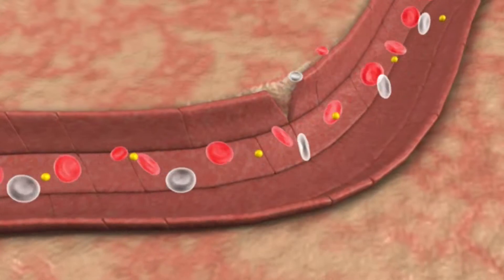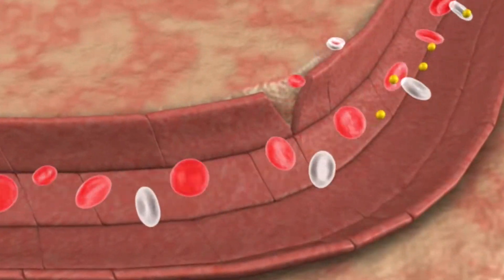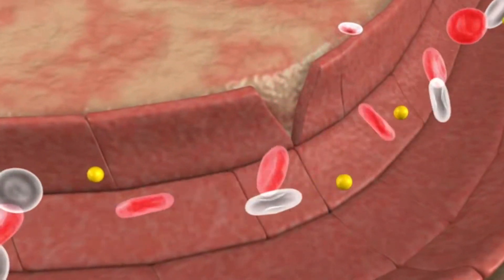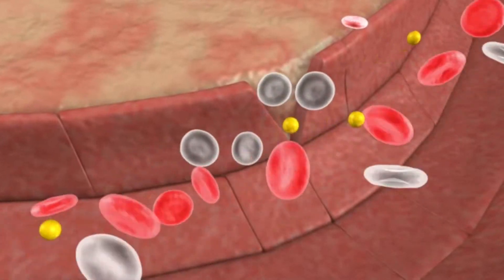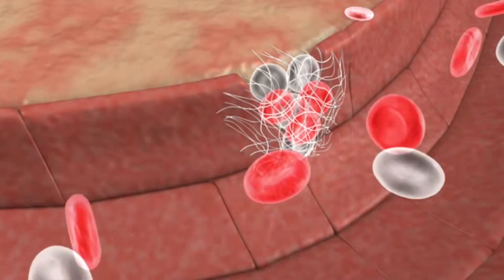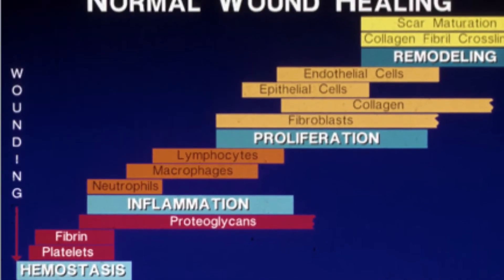Whenever the body is injured, platelets are sent to the site of injury to seal over the wound. Platelets are activated and a complex set of cellular events then occurs. The platelets release growth factors, which in turn activate other cells necessary for healing. During one of the phases of wound healing, collagen is produced.